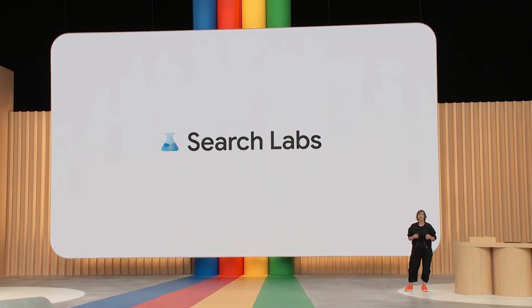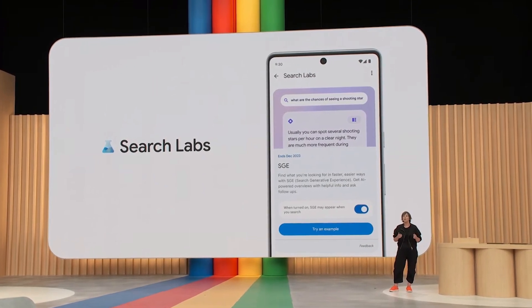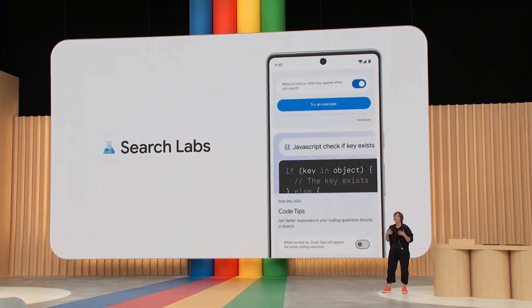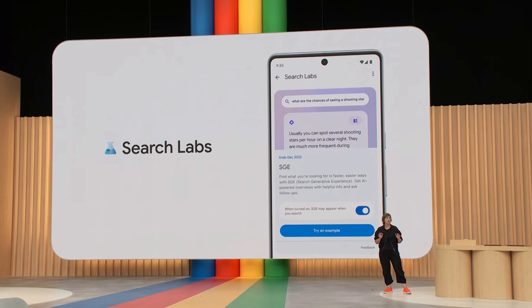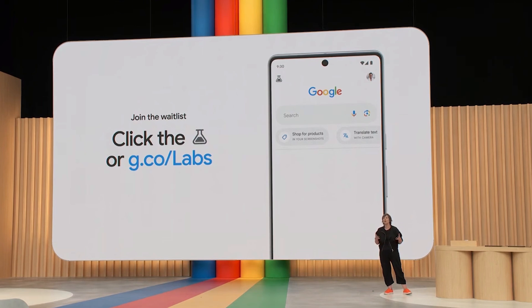This new search-generative experience, also known as SGE, will be available in labs, along with some other experiments, and they'll be rolling out in the coming weeks. If you're in the U.S., you can join the waitlist today by tapping the labs icon in the latest version of the Google app or Chrome desktop.